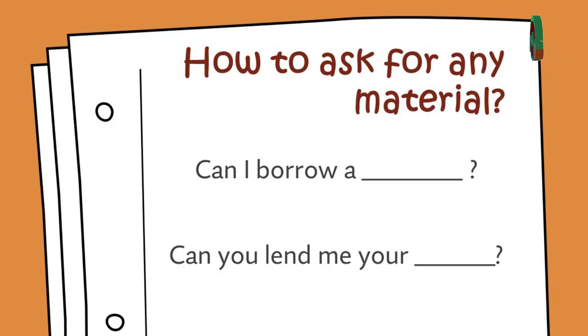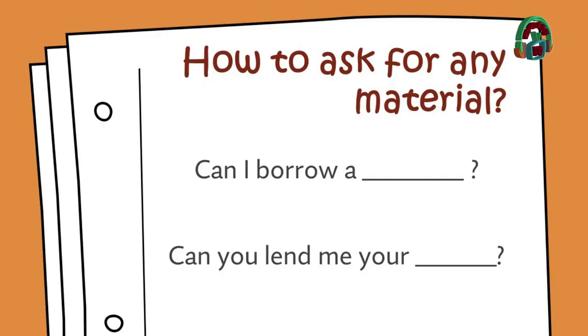Now, what happens if we want to borrow something? Ahora, ¿qué sucede si queremos pedir prestado algo? There are two questions that we can ask. Hay dos posibles preguntas que podemos hacer. One: Can I borrow a pencil? For example. ¿Puedo tomar prestado tu lápiz? Or the other one: Can you lend me a pencil? ¿Puedes prestarme tu lápiz? Obviamente podemos pedir prestado no solo un lápiz, también algunas otras cosas, pero esto es solo para mostrarles cómo deberían de pedir algún material que estén necesitando.